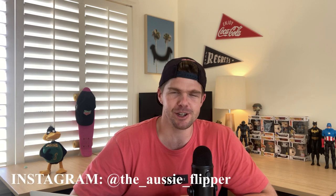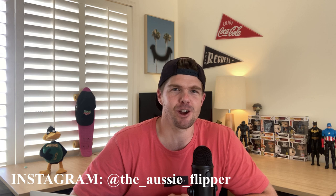Hi guys, welcome back to the channel. Hope you're all doing really well out there. Huge episode today, we've got so much to get through. I hope you had a great Christmas period, a great New Year's period. This is the first video of 2021. Nice to finally have 2020 out of the way.